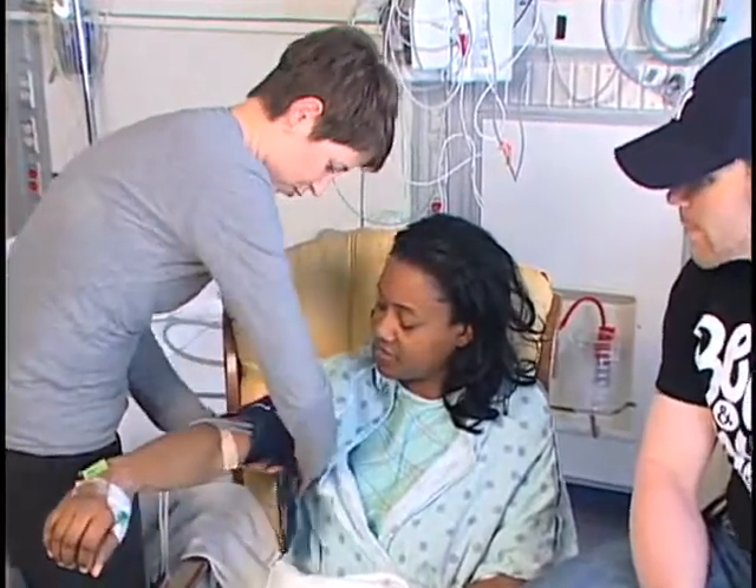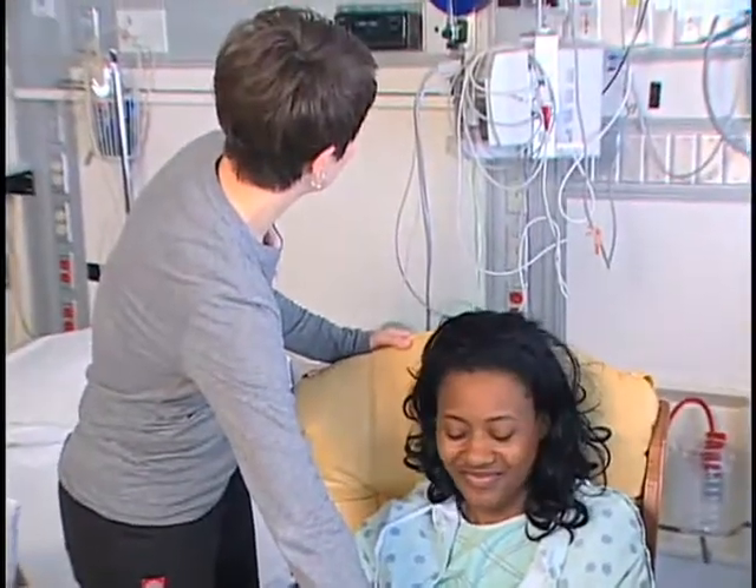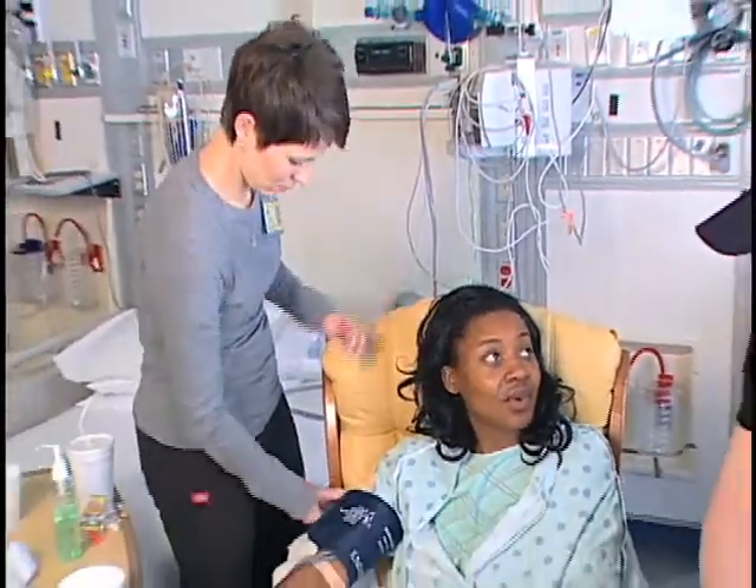Yesterday at 6 p.m., they began the valve replacement. It was a 4 or 5 hour procedure and I was to stay in ICU for 24 hours, but it's like 12 or 18 hours later and I'm up and getting ready to go. I feel great. I'm a little hungry, but...